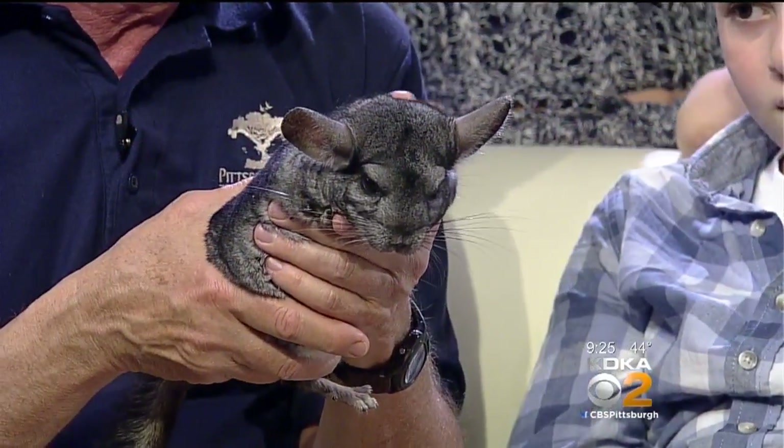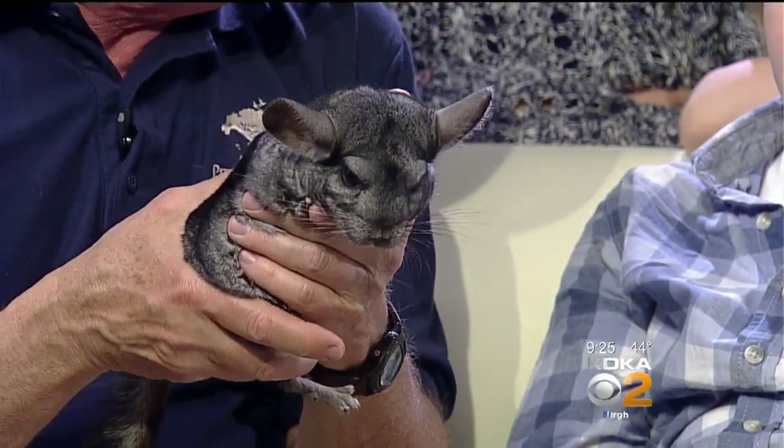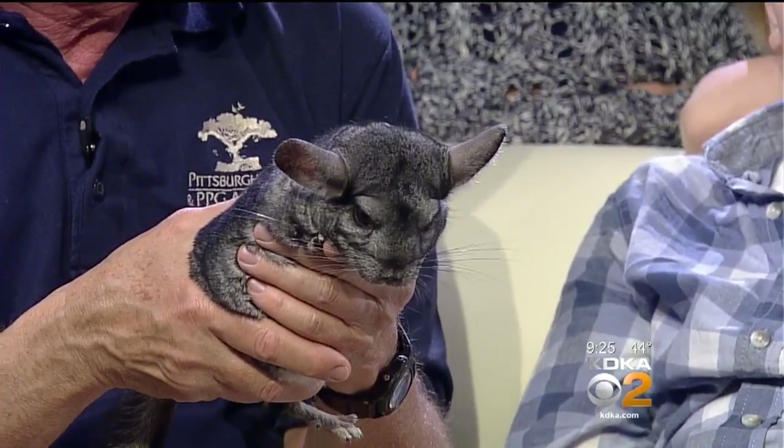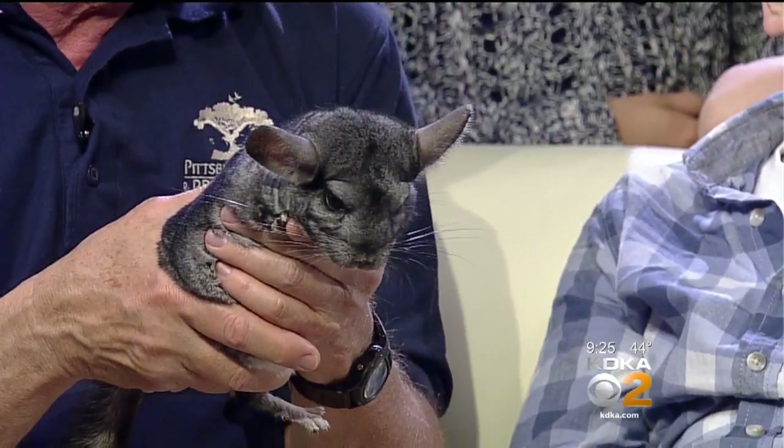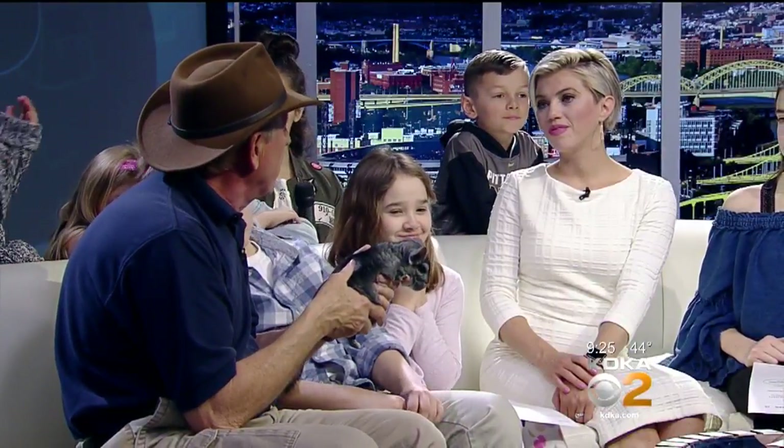Unfortunately, these guys were hunted and trapped for their fur and made into coats. It's a beautiful coat, but it looks much better on the chinchilla, don't you think? They're endangered in the wild because of the overharvesting, and they aren't common enough in the pet trade.